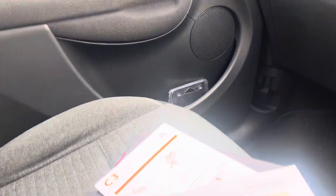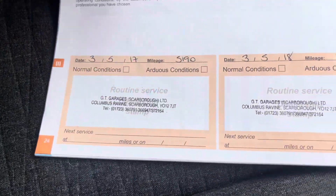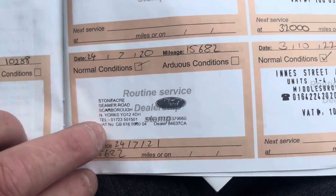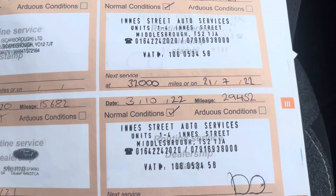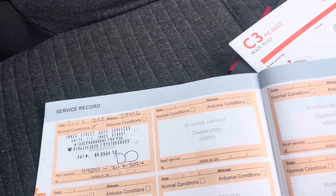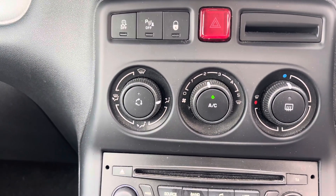Looking at the service history — the car is due a service now, but we have services backed up from 2017, 2018, 2019, 2020, 2021, 2022 and 2023. So like I said, the car is due a service now. The air conditioning is blowing nice and cold as well, which is a great feature — one less thing to do.